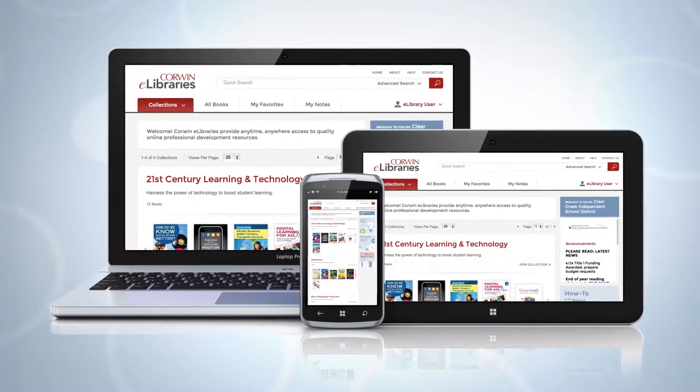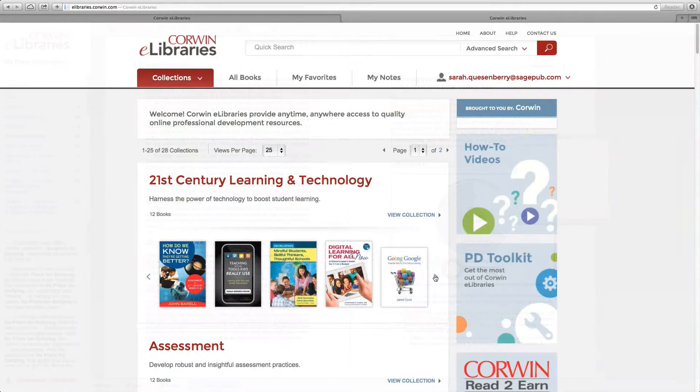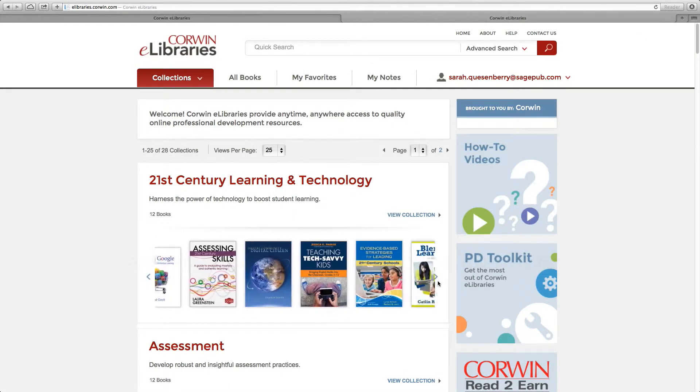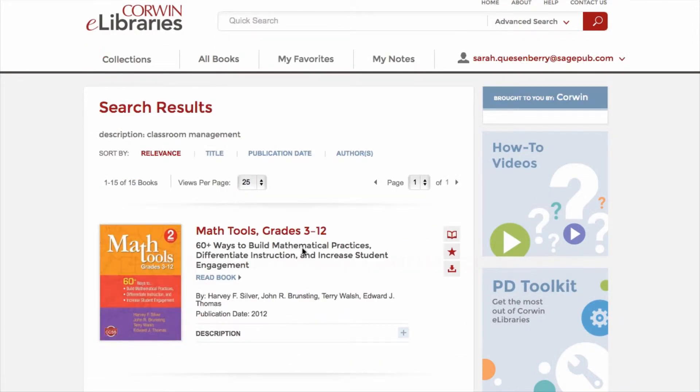Educators can access eBooks at their own pace and on their schedule using many popular devices. Features like note-taking and highlighting help them make the most of the content. The easy-to-navigate platform provides a wealth of information at your fingertips, with search results offering an opportunity to quickly find content that personalizes learning.